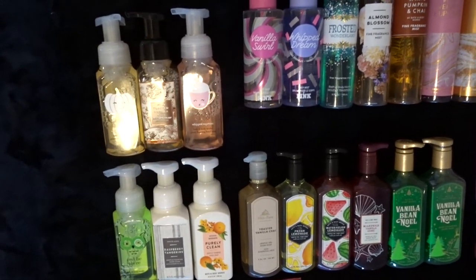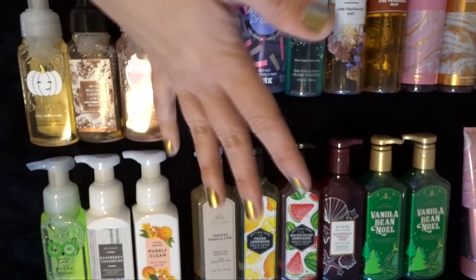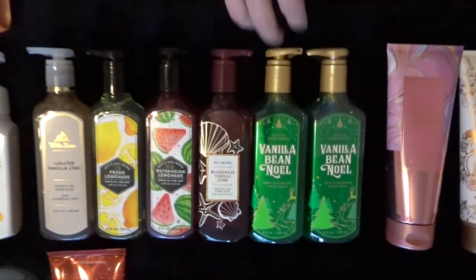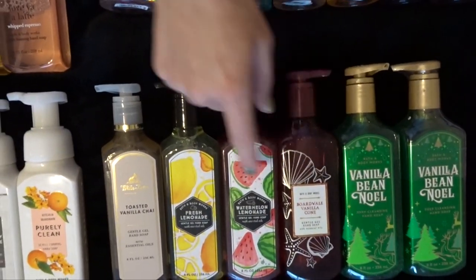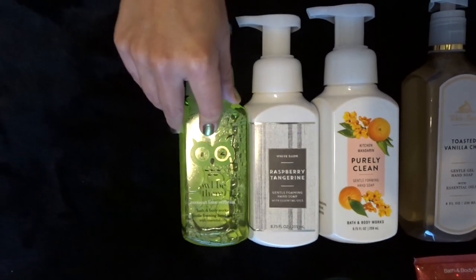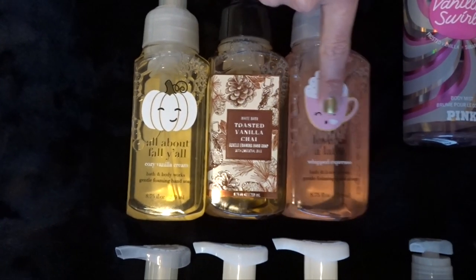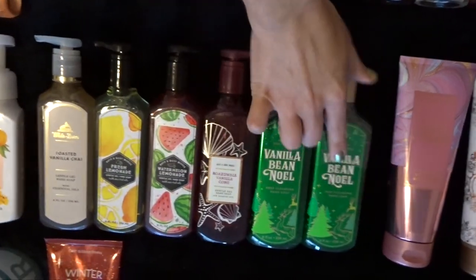Moving on, we've got the hand soaps. Me and my family both use my hand soap collection, so I usually have one in my room, one downstairs in our shared bathroom, and one in the kitchen. I have two Vanilla Bean Noel Deep Cleansing Hand Soaps — one's for downstairs, one's for upstairs. I have Boardwalk Vanilla Cone, Watermelon Lemonade, Fresh Lemonade, and Toasted Vanilla Chai — all gentle gel. For the foaming, I've got Purely Clean Kitchen Mandarin, Raspberry Tangerine, and Coconut Lime Verbena. I've also got All About Fall Y'all Cozy Vanilla Cream, Toasted Vanilla Chai, and Love Ya A Latte Whipped Espresso. Total: 12 hand soaps.